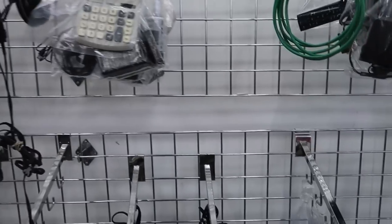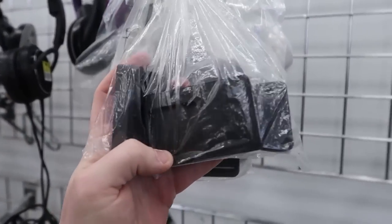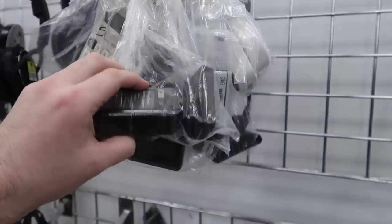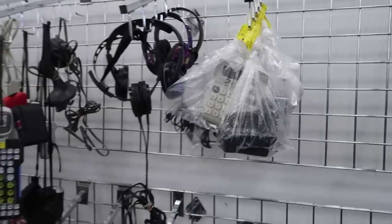What do we have here - a Sony camera charger and a few different camera chargers. That's a knockoff brand, so I'll probably leave that.